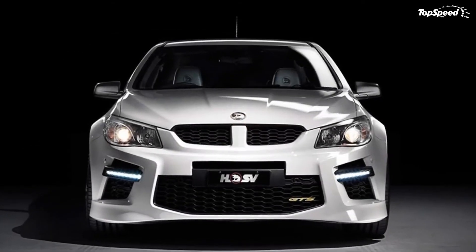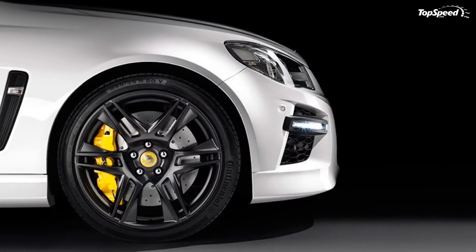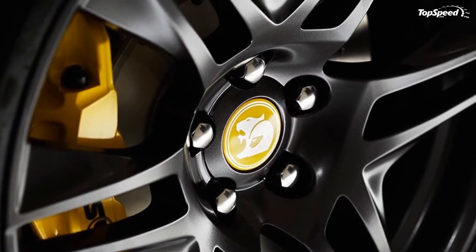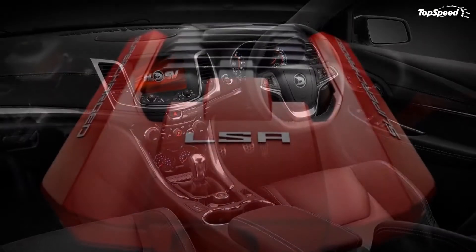For those that like a soundtrack, HSV installed a 9-speaker Bose premium audio system that includes an 8-inch high-resolution color touchscreen display, iPod integration, MP3 playback capabilities, and Bluetooth.